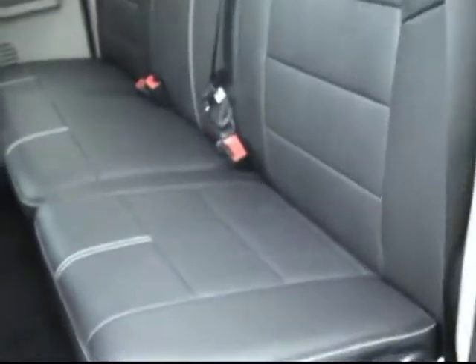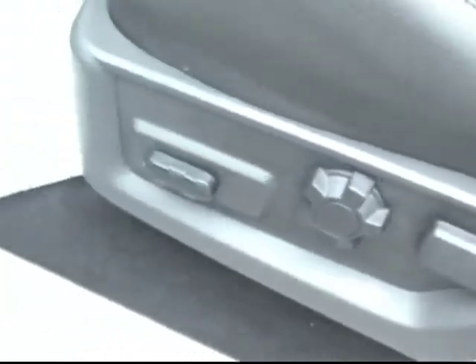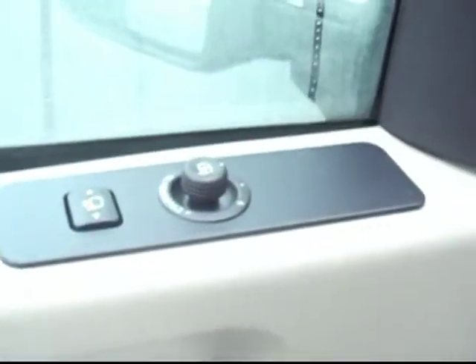We'll go ahead and take a look inside — this one is the crew cab. Really nice looking leather all around, really clean back seat, and it's got all the power options: power locks, power windows, power mirrors.